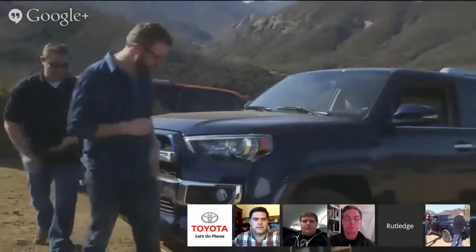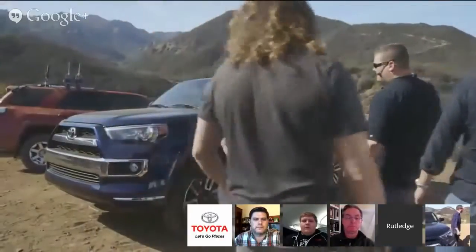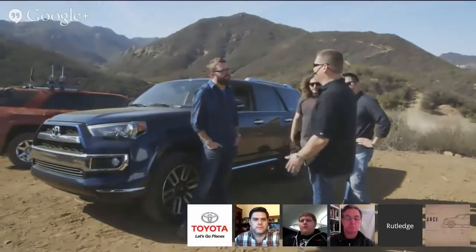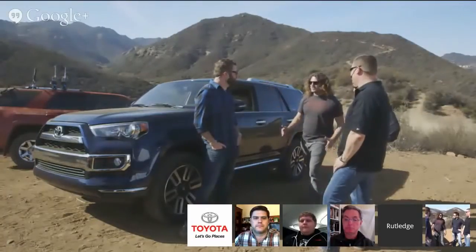A 4Runner fan asks: how big of a boulder can a stock 4Runner go over? The 4Runner has 9.6 inches of ground clearance. As far as can you drive over and clear it, you should be able to clear it if it's less than 9.6 inches. If you're going to drive over it, you really need to get out and look — not everybody has a ruler ready to measure. You've got to scout it out. You don't want to get too aggressive, especially if you're out in the wild — you want to make sure you can always make it home.